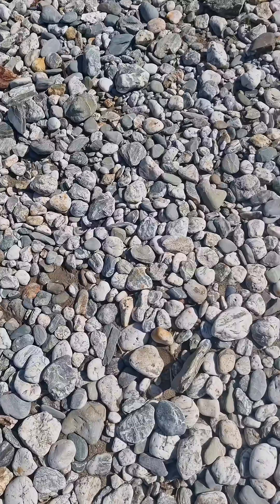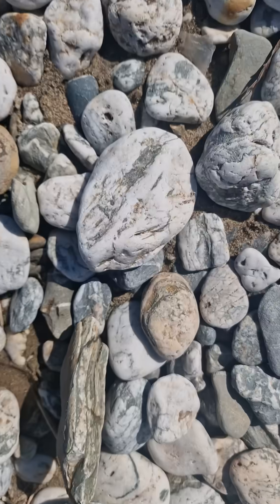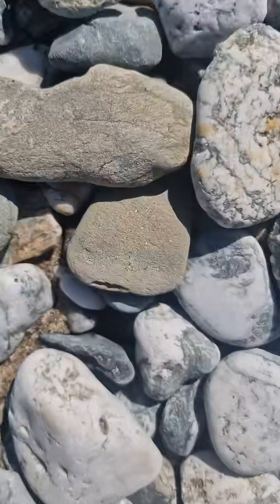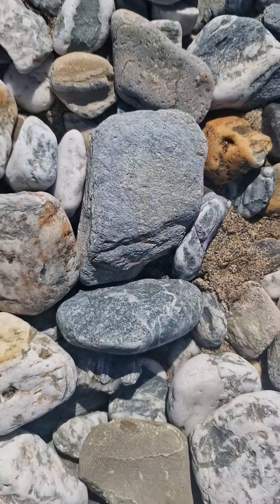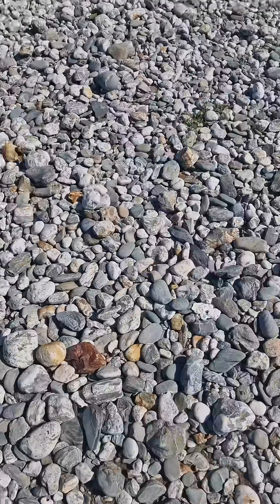So you can see here there are lots of these white rocks, but there's also a lot of these blue-grey rocks here as well. The white rocks are quite simply quartz, and if you look around here there are an awful lot of quartz veins.